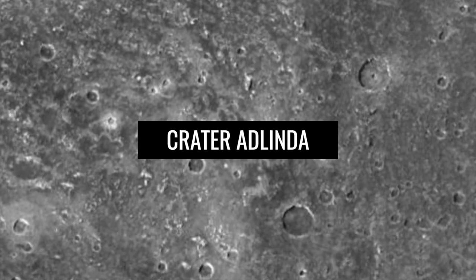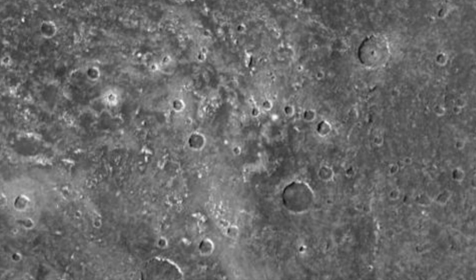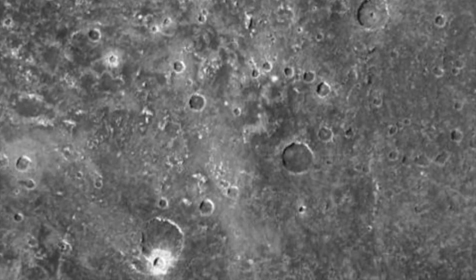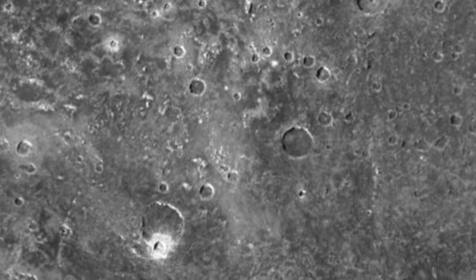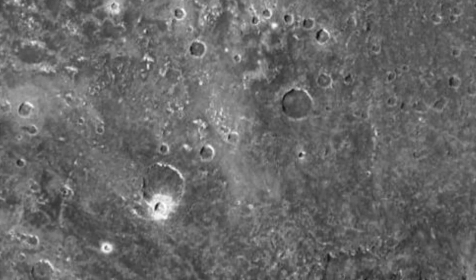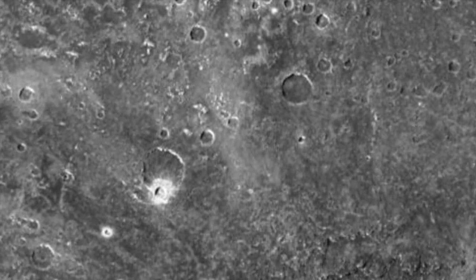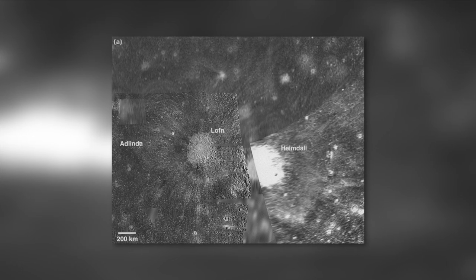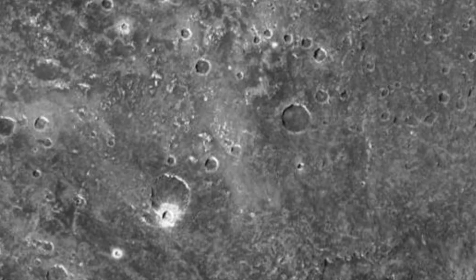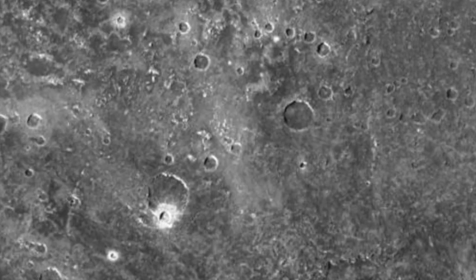On Jupiter's moon Callisto, the crater Adlinde occupies third place among the largest impact craters on the moon. Adlinde measures a diameter of about 1,000 km, is located in the Southern Hemisphere, and is overlaid by the relatively young impact crater Lawfin. Its deposits cover about 30% of Adlinde and prevent a detailed investigation. The ring-shaped structure around Adlinde's crater is barely visible in pictures. The name of the crater was borrowed from Inuit mythology.